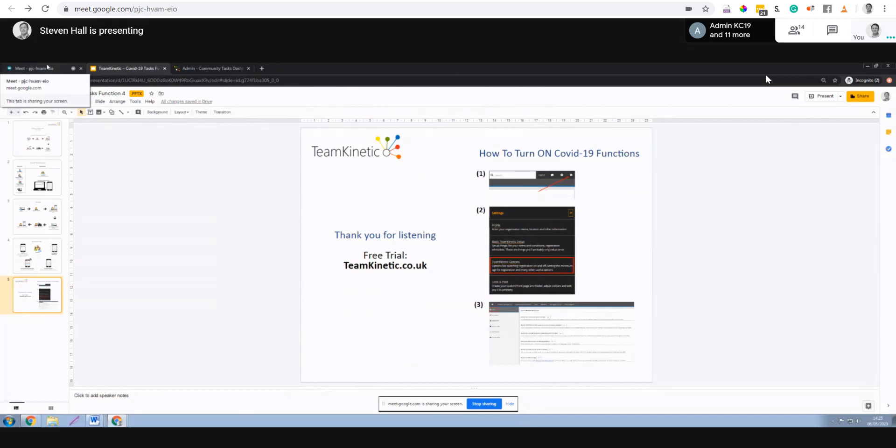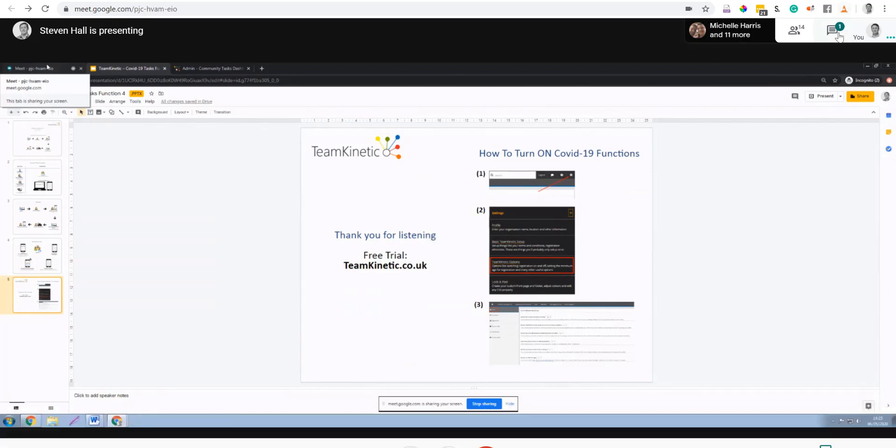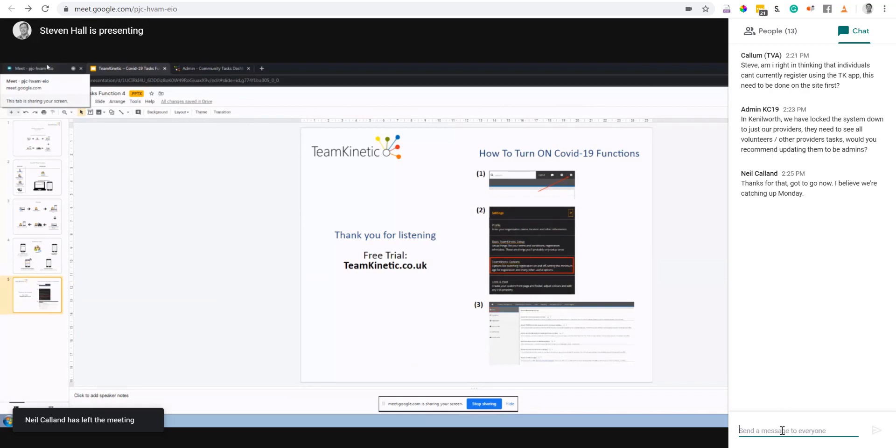We get quite a lot of interest from people who don't want a system that just works for COVID — they want to use those volunteers afterwards. This system allows you to manage all the COVID-19 related tasks and deliveries, but at the end of it you've still got all those volunteers on the same system, already used to logging in, and you can utilize them for ongoing volunteering in the years following the epidemic.